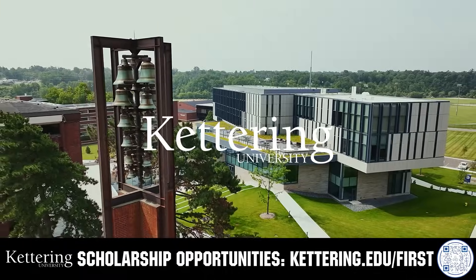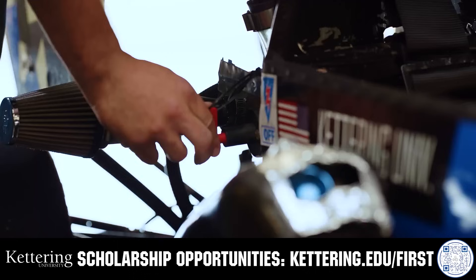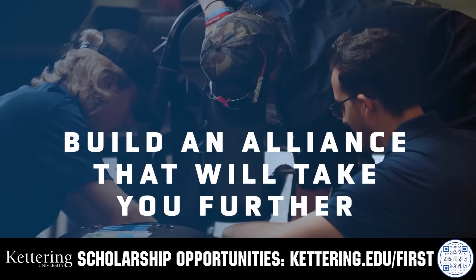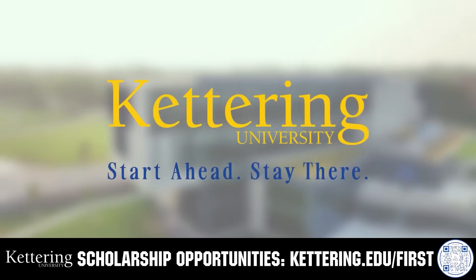For over 100 years Kettering University has offered a better education, because from day one that education has been built on hands-on co-op learning. Kettering's impressive alumni network includes founders, presidents, CEOs, and front runners who have a reputation for transforming industries with their resolute leadership. Apply today at kettering.edu/first.